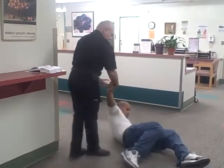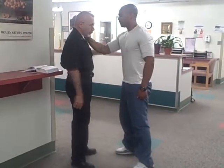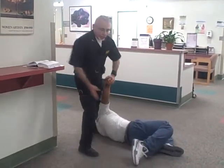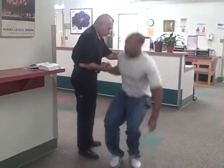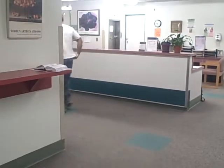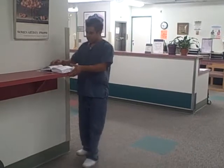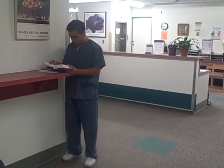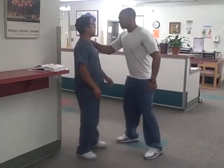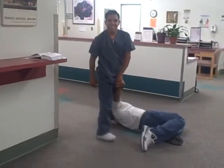Okay, let's do it one more time. Now, let's try it. Give me my drugs. You got it? You got it? Thank you.